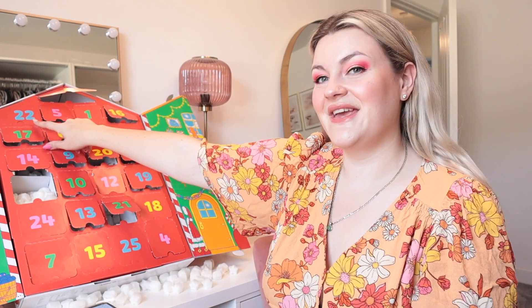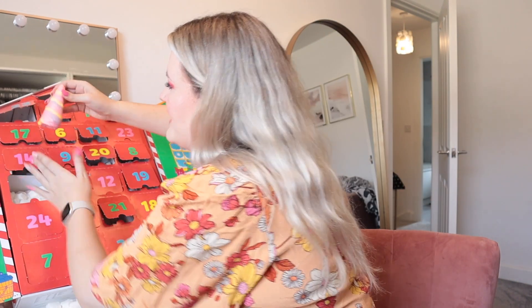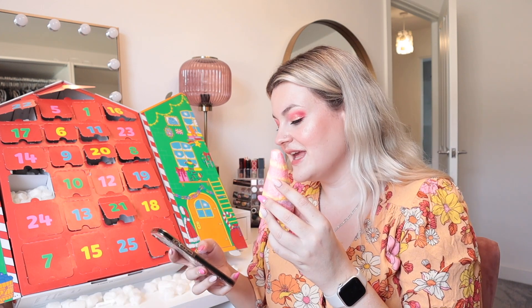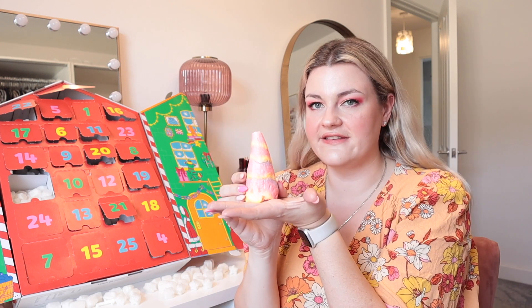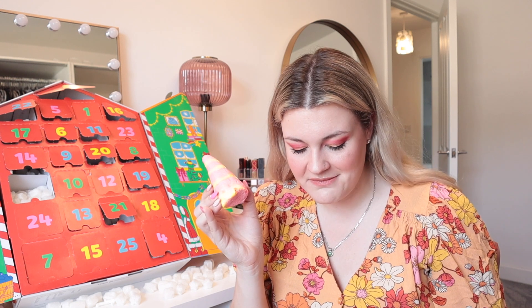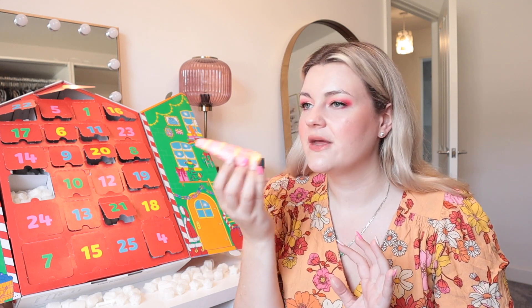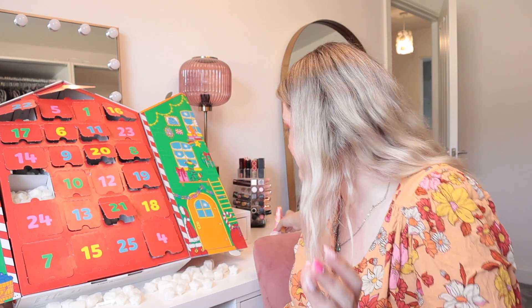Door 22 is right here at the top - we've got the Unicorn Horn bubble bar! I guessed from the shape. It is called the unicorn horn and it's a bubble bar - and this is full size, the size the unicorn horn bubble bar normally is. It has lavender, neroli and ylang ylang. My bathroom is going to look amazing with all of these products.